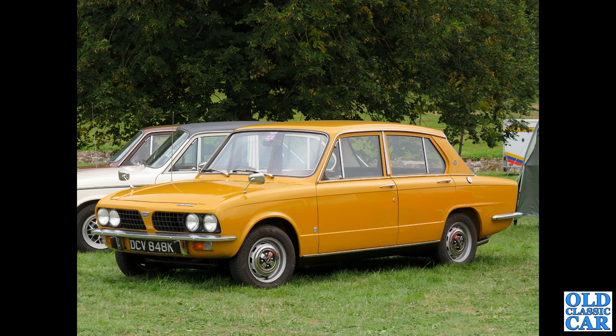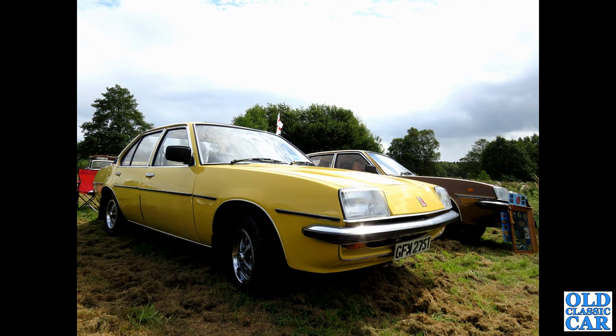Another lovely little Triumph Dolomite from the early 70s — K-reg, which ran from August 1971 to July 1972. Up until 1966 these date letters ran January to December, but after that they ran from one year to the next. Here we have a Mark 1 four-door Vauxhall Cavalier, seen at the Cholmondeley Classic Car Show.